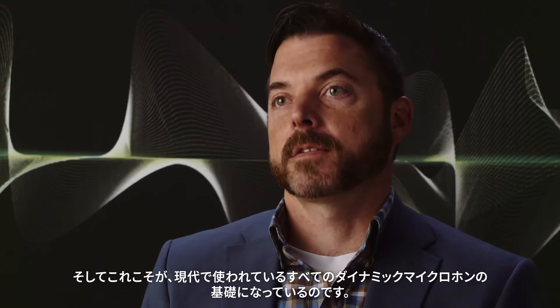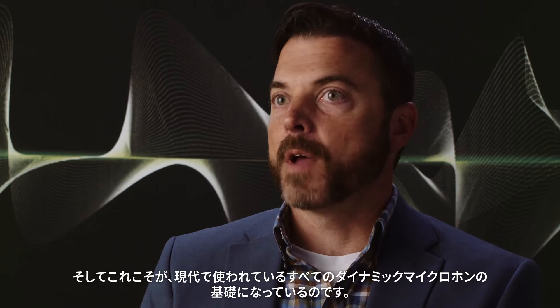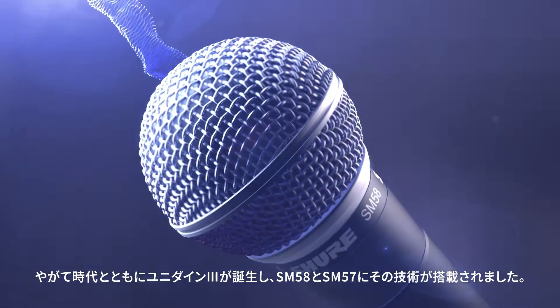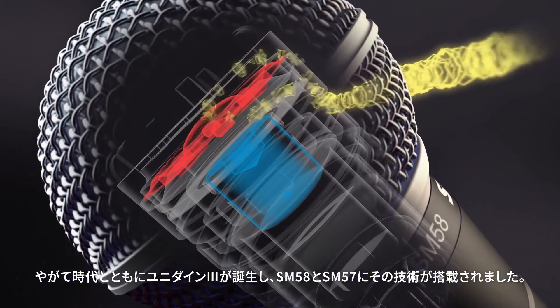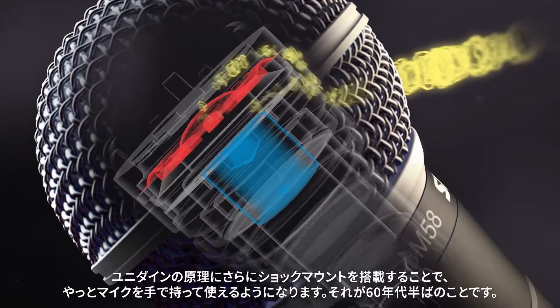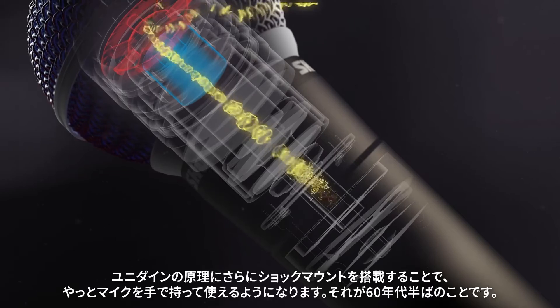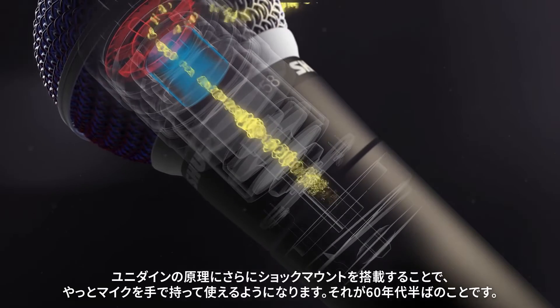The Unidyne brought improved directionality utilizing only one single element — the Unidyne, unidirectional dynamic. It is the basis, the core technology of every dynamic microphone made today by anyone. Moving towards the Unidyne 3, which is in the SM58 and SM57, we were able to take that Unidyne principle and put a shock mount on it so that you could finally hold a microphone in your hand. That was the mid-60s.